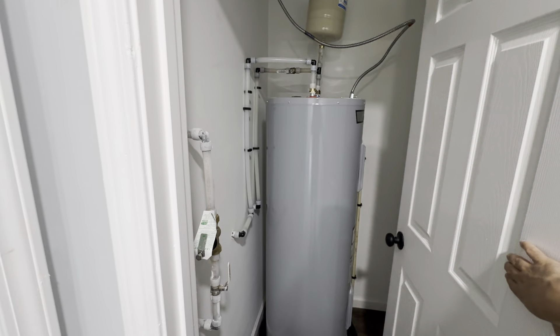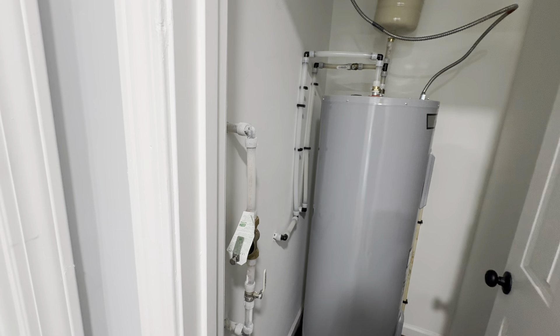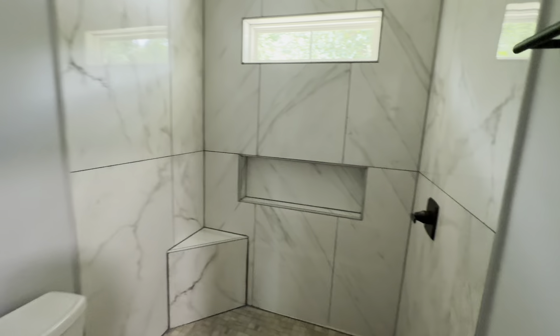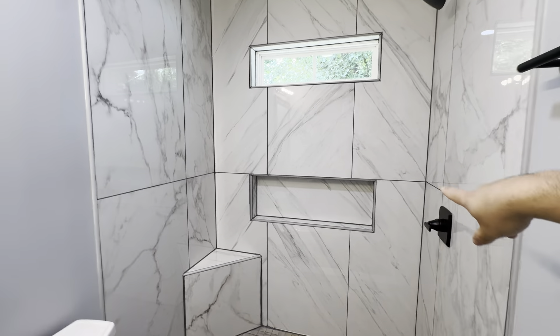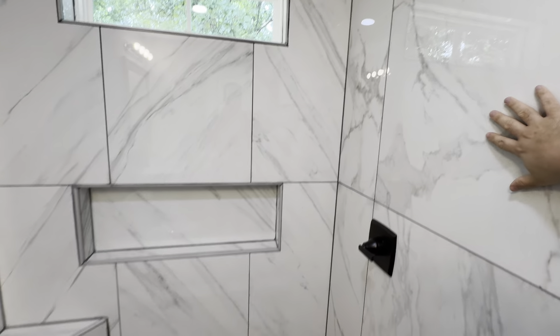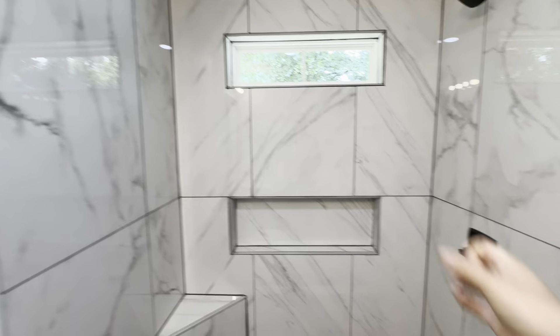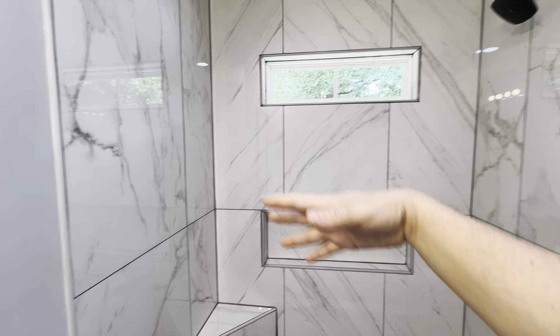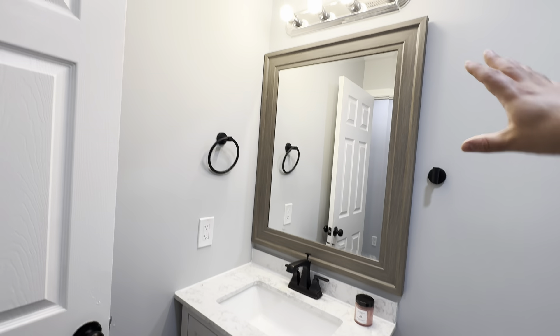Your hot water heater has easy access right here, with the light and all your stuff — but also more storage if you need it. This is why I thought it would be great for the primary — when you have a bathroom, they have to have a fan so moisture can be pulled out. I'm loving the transom window, the seat, and the area for your shampoos. This tile is absolutely gorgeous with the accented tile at the bottom.